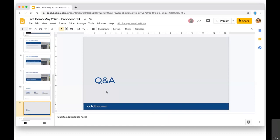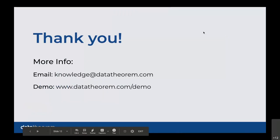I think that covers the questions we had. I want to open it up to our audience — if you have any other questions, feel free to email us at knowledge@datatheorem.com and we'll be happy to get those answered. If you're interested in a demo of the Data Theorem platform, you can go to www.datatheorem.com/demo. Thank you, John, for taking the time out of your schedule to join us today and talk about how Provident approaches application security with Data Theorem. Thank you to everyone else for joining this live demo series. Next week we're going to be talking about API security, so we'd love to have you join us for that.